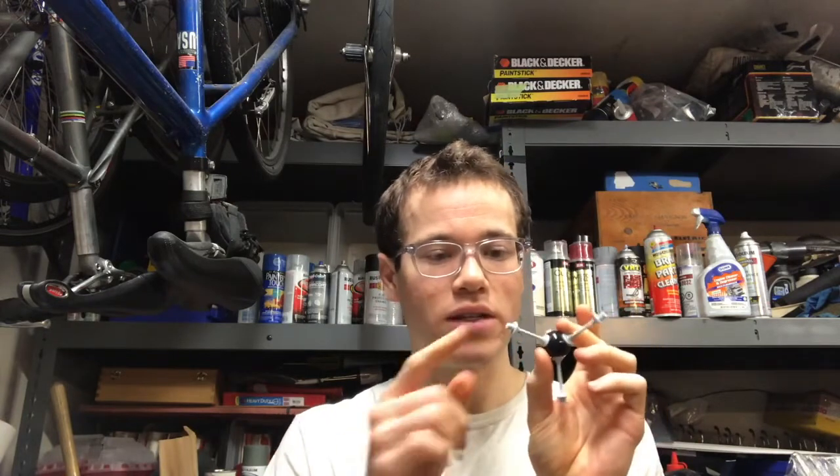Before we get too deep into the weeds, let's begin with the background. When the coronavirus has infected somebody, the coronavirus has these spike proteins, and these spike proteins have receptor binding domains on them. These receptor binding domains have affinity for the angiotensin converting enzyme 2, or ACE2 — a protein on the surface of your cells, specifically lining the epithelial cells of your respiratory system. That's the reason why it's a respiratory disease.